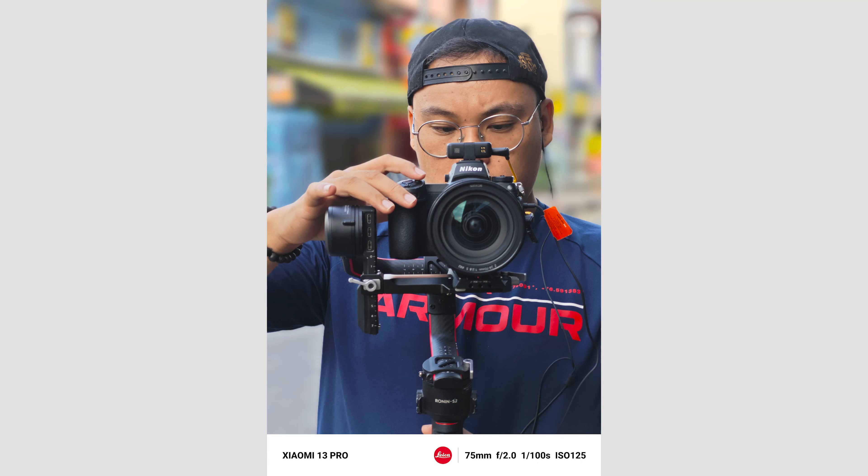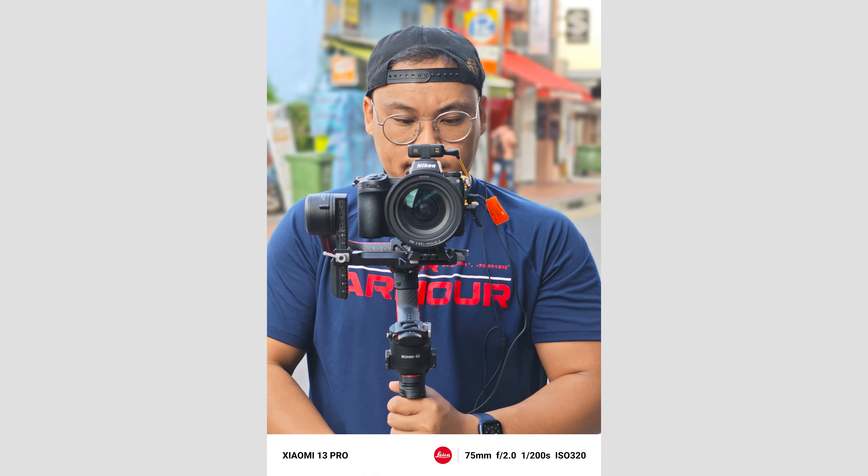Look how natural that looks. Look at that. This is probably the best phone for photography on the market currently in the first half of 2023.